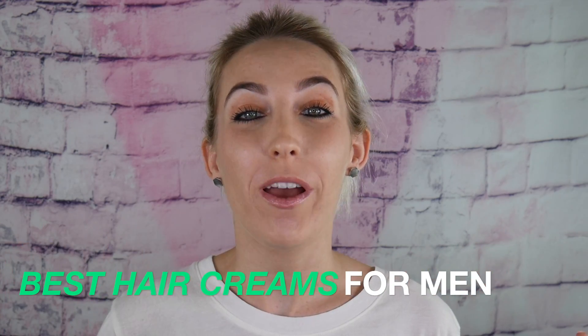Hey guys, it's Desh, and in today's video I'm gonna go over the top hair creams for men. Favorable has spent over 21 hours researching and evaluating over 94 products for you guys. As always, don't forget to click the link down below for a more in-depth look at all the products. There are so many products out there these days — you're probably wondering which one is best for you. Favorable's got you covered, and by the end of this video you're gonna know which hair creams are best for your hair type and the style you want to achieve.